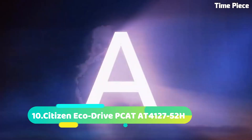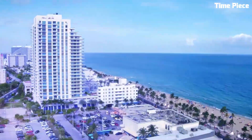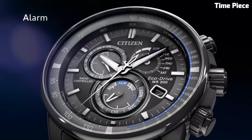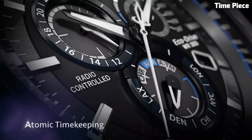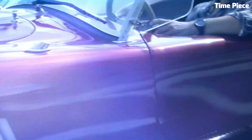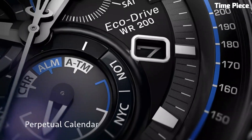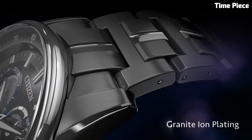Number 10: Citizen EcoDrive P-CAT. The Citizen EcoDrive P-CAT is a remarkable timepiece that seamlessly blends precision, innovation, and sustainability. Powered by Citizen's renowned EcoDrive technology, this watch harnesses the power of any light source, eliminating the need for battery replacements and ensuring uninterrupted performance. Its atomic timekeeping feature syncs with radio signals for unparalleled accuracy, automatically adjusting to the most precise time in multiple time zones.